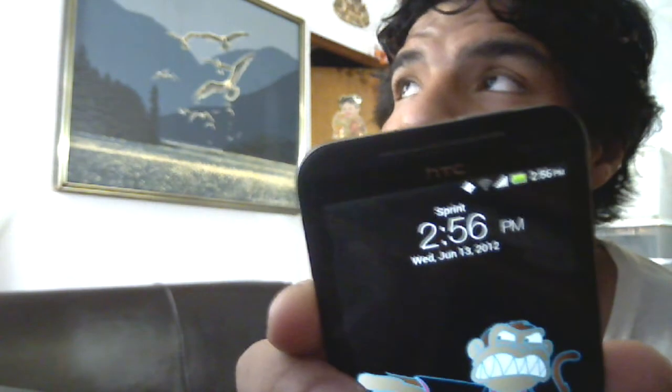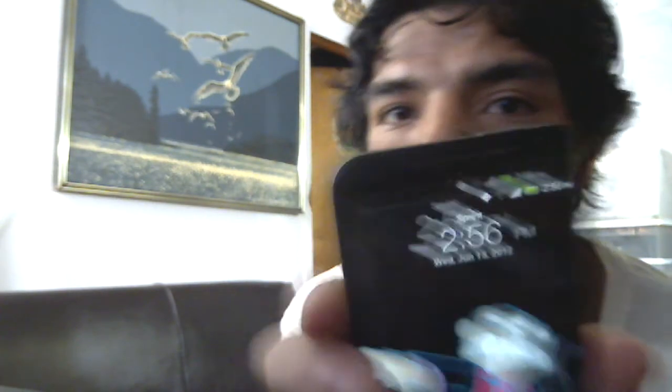I also noticed that my cell reception was poor, very poor. I either had 1 bar or 2 bars in my current location, which is my house as you can see. But as you can tell now, I have full cell reception.